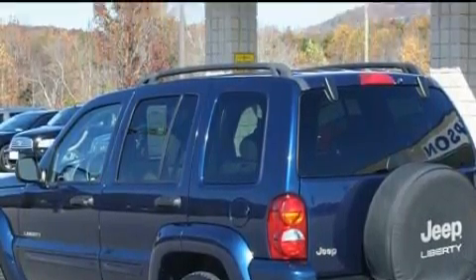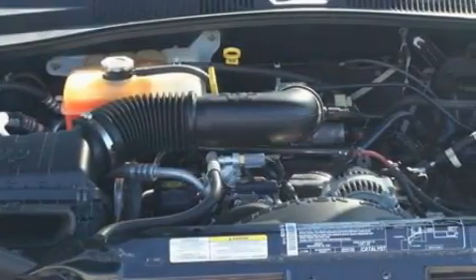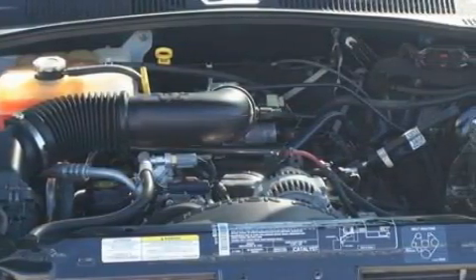The steady six-cylinder engine, connected to a smooth shifting automatic transmission, produces crisp acceleration. Stop by today and test drive this crossover for yourself.